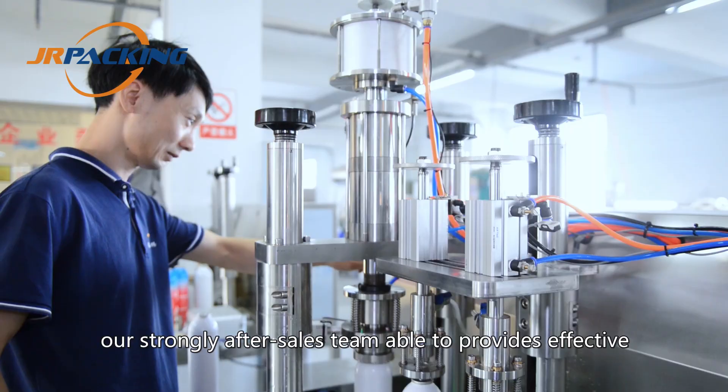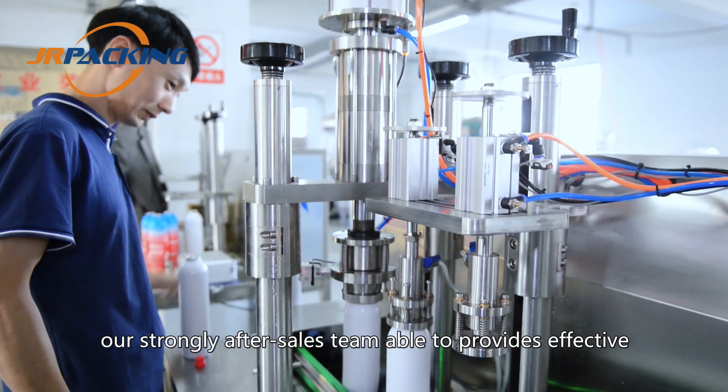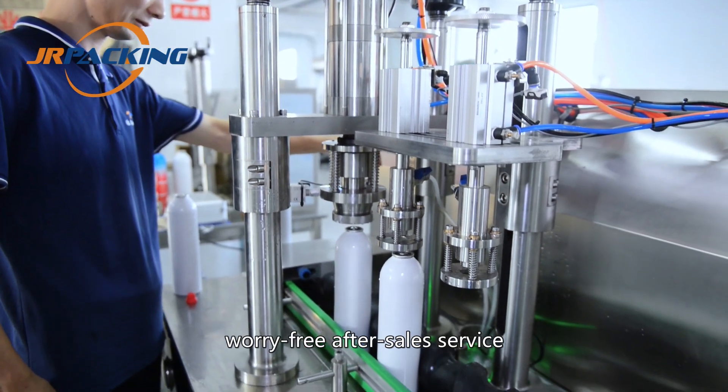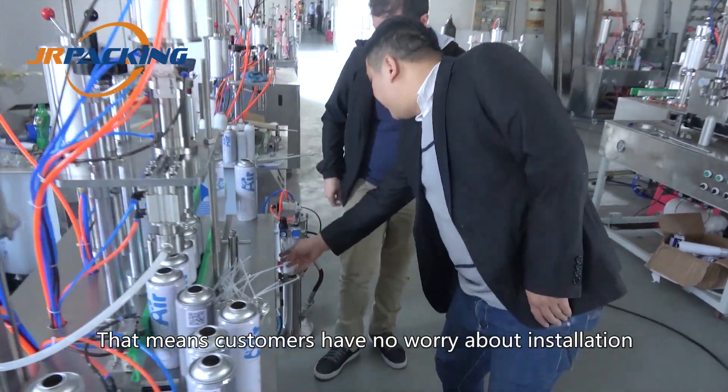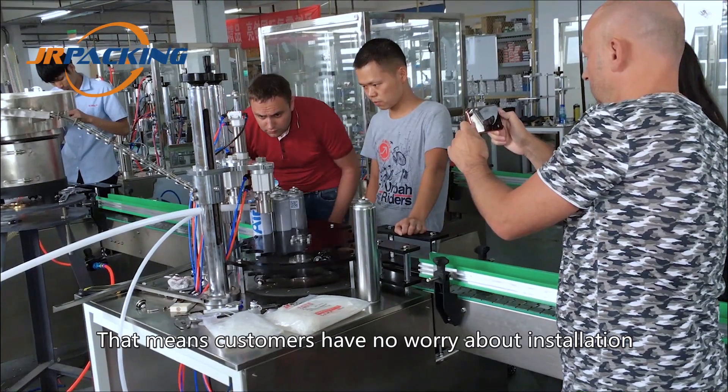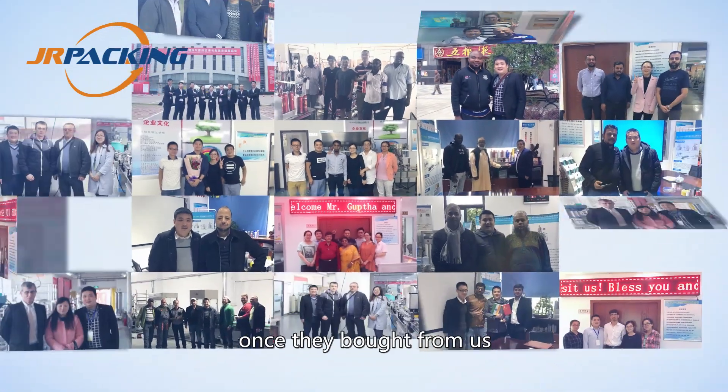In addition, our strong after-sales team is able to provide effective, worry-free after-sales service to customers from all over the world. That means customers have no worries about installation or troubleshooting for the aerosol filling machines once they purchase from us.